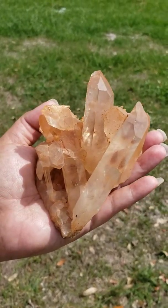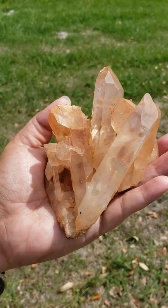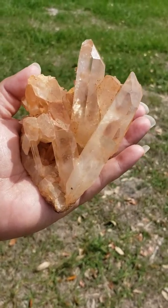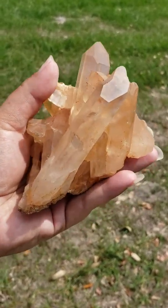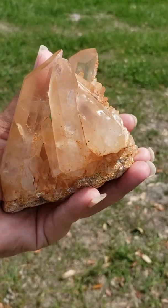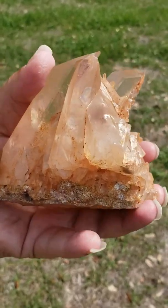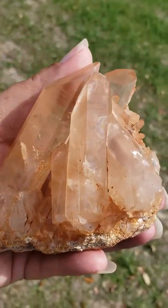Hi! Today I'd like to show you this very beautiful Himalayan Isis past time link skeletal self-healed crystal. This also has tiny keys and imprints. This does have barnacles and bridges, and it does have some tiny rainbows as you can see right in here.